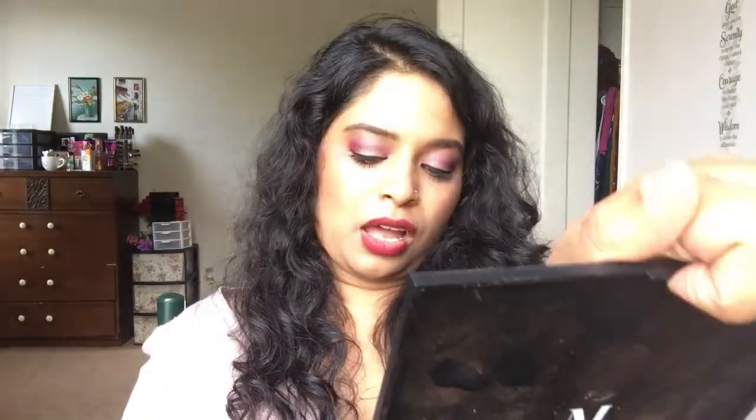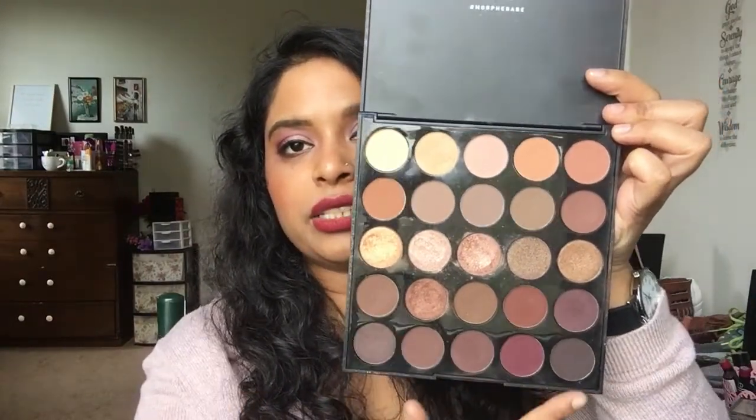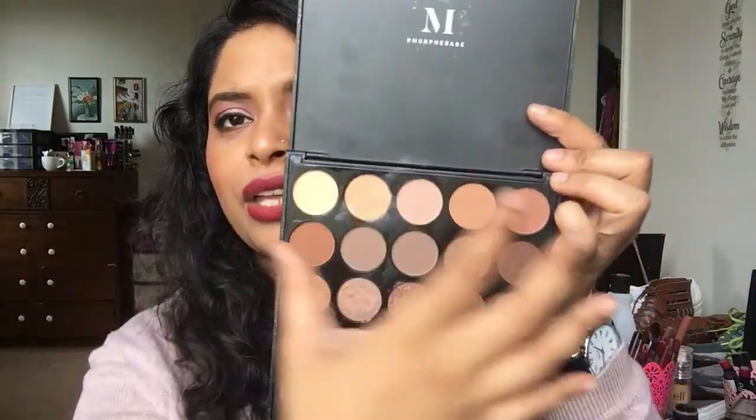The next palette is a little larger — the Morphe 25B Mocha palette. Some of the eyeshadows aren't the most neutral, but all the shimmer shades going up are neutral, so you can definitely create a very neutral look from this palette as well.